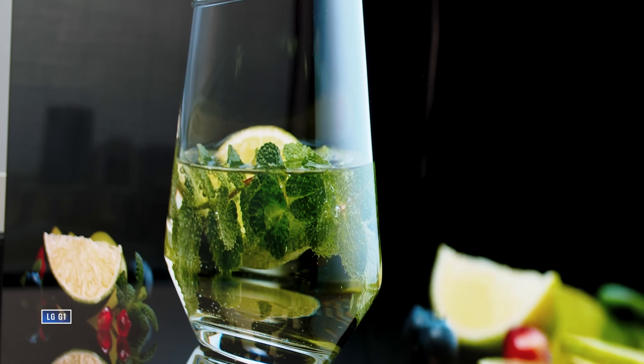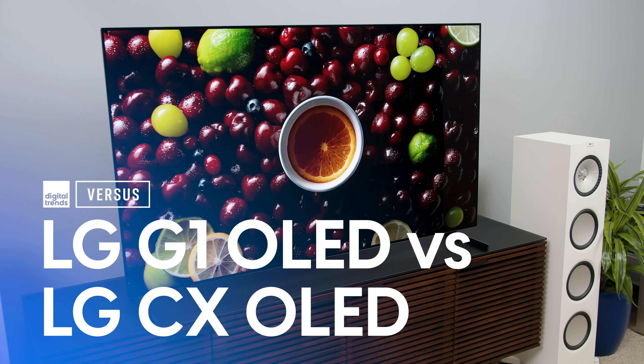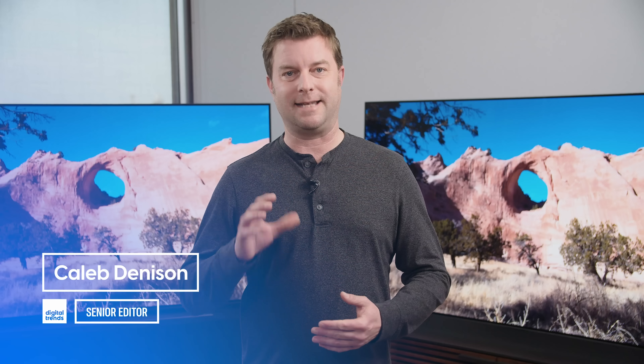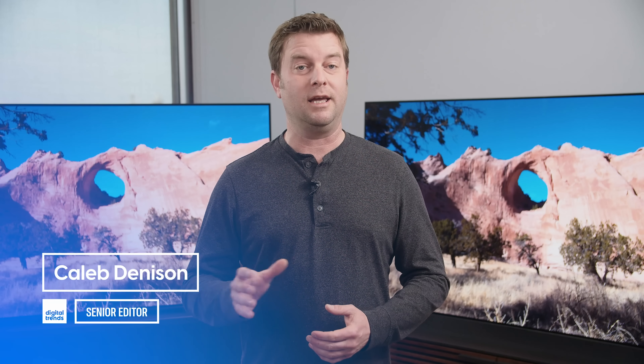To be honest, I'm not sure I would have thought to make this comparison video, but you folks out there got up in the comments section and suggested it. And who am I to deny you? Welcome back everyone, I'm Caleb Dennison and today we're going to compare the LG G1 to the LG C10 or CX OLED TV.